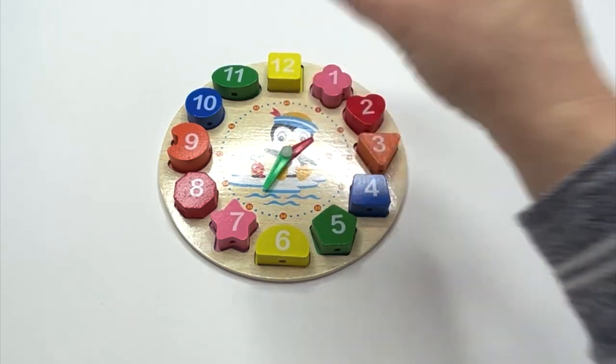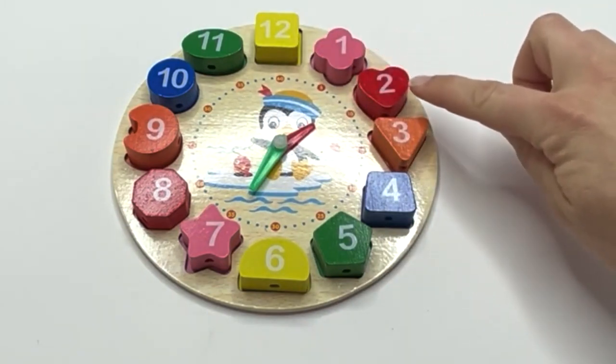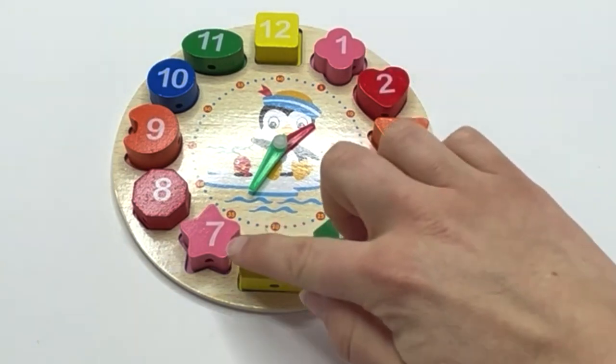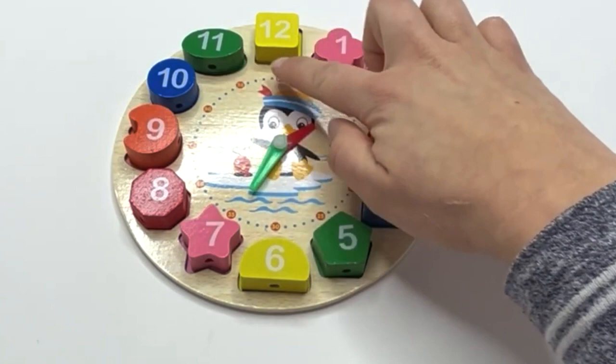Nice job getting our hours back on our clock. Let's say our numbers again: one, two, three, four, five, six, seven, eight, nine, ten, eleven, twelve.